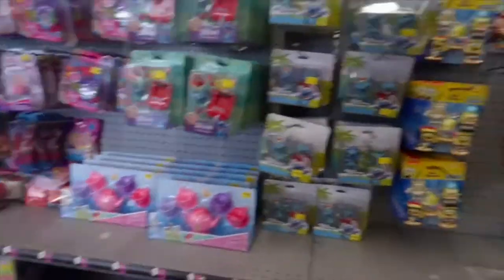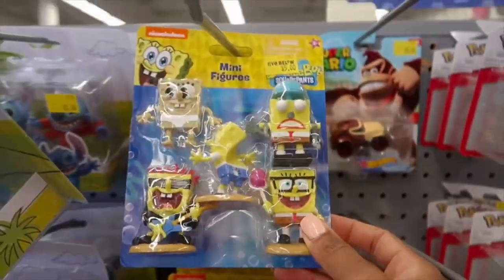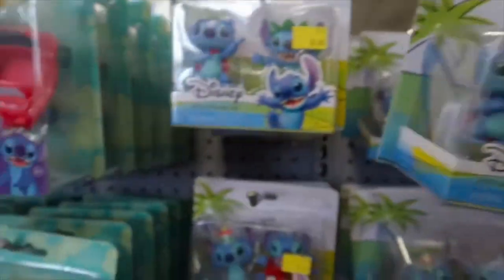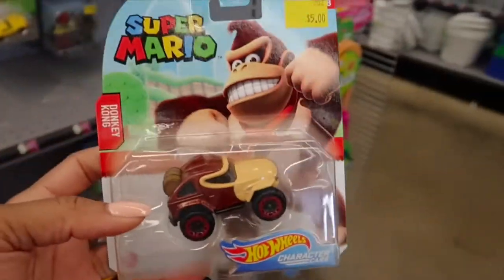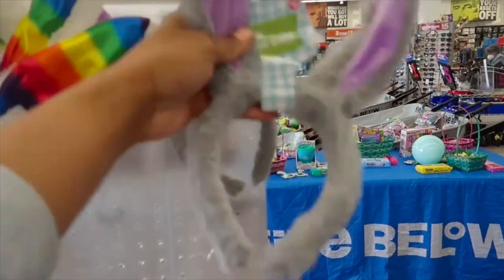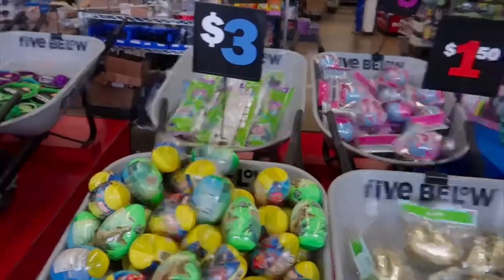They have all these different toys and stuff but I want to make sure it's actually gonna be something he's gonna play with and that he recognizes. He does like little truck things so I think I'm gonna go ahead and get this Super Mario truck. These are so cute. He absolutely hates anything on his head, so even more reason to get it — nope, these aren't gonna work.